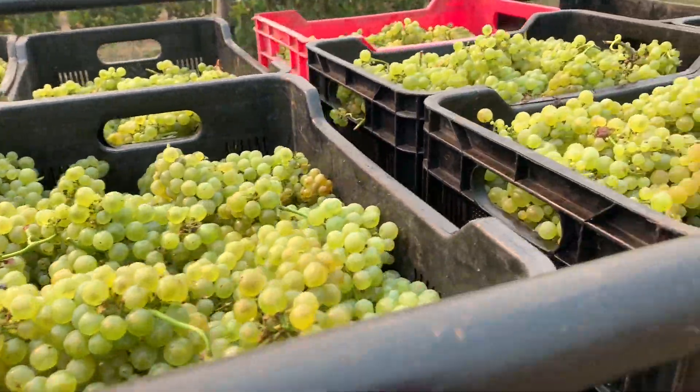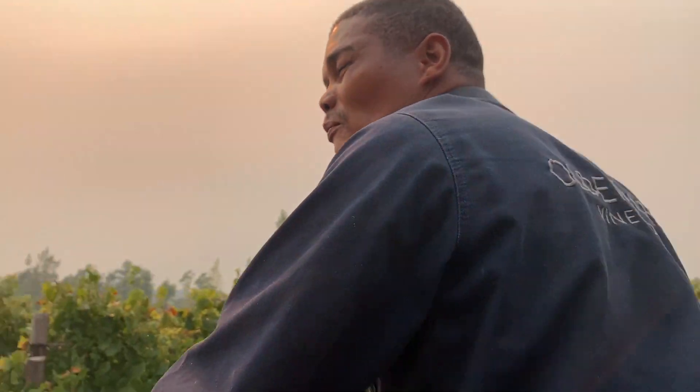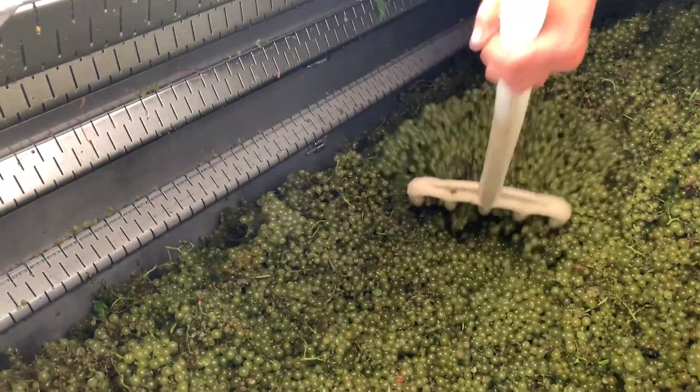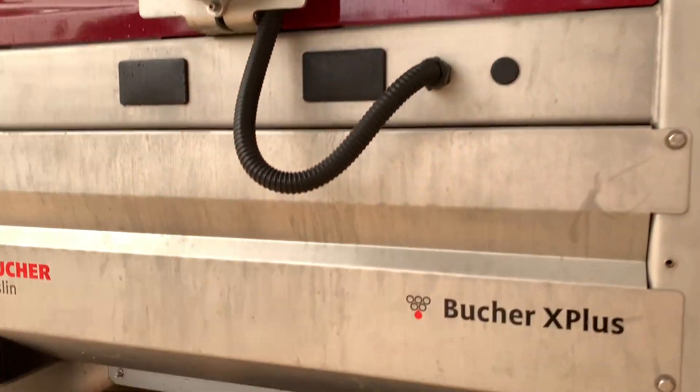What we do with the chardonnay that goes into the Oldenburg Vineyards range is whole bunch press it. The chardonnay grapes get fed up via this conveyor into our press, where we put it onto a slow cycle — a champagne cycle — which then gently presses the juice out. Let's go taste and see what the juice looks like.